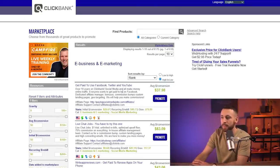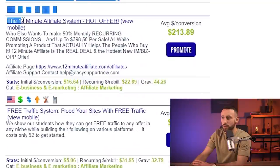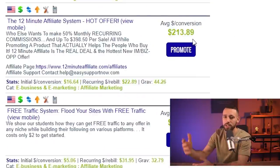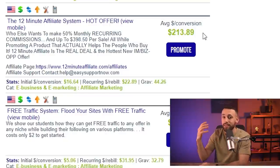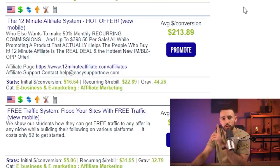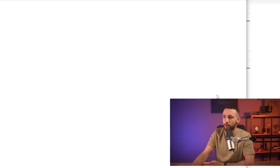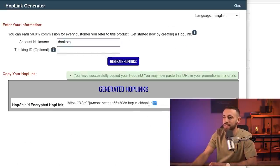First, you need to go inside the e-business and e-marketing category — one of the most profitable niches. Scroll down to the second page and look for a product called the '12 Minute Athlete System' hot offer. As you can see, the average conversion is $213. That means you need just one person interested in this product to hit $213, and from my experience the average is around $250. I highly recommend you start promoting this one.